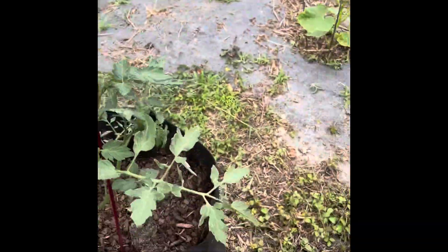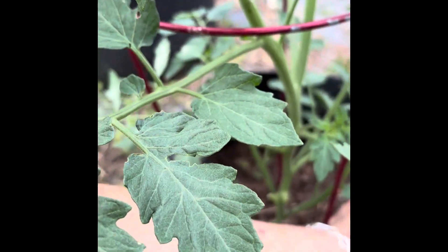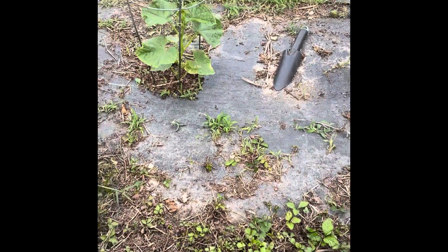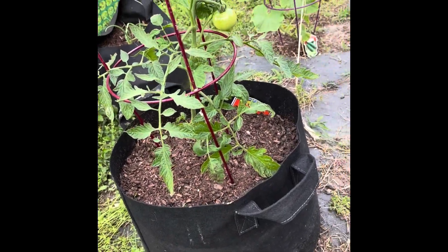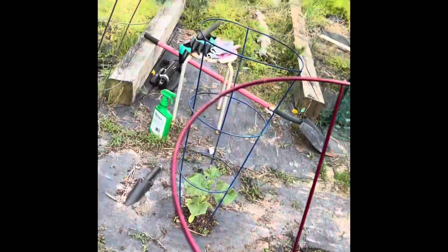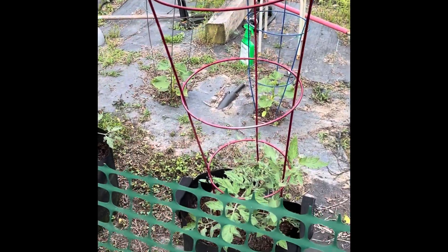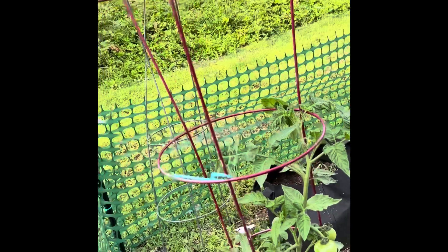I think this one here is the Sugar Rush Little Cherry Tomatoes. So that one is the Early Girl. I don't remember what this one is — I don't know where I put the label. There might be two Early Girls, or this might be a Rutgers. I don't remember. I do have a couple little green tomatoes right there.